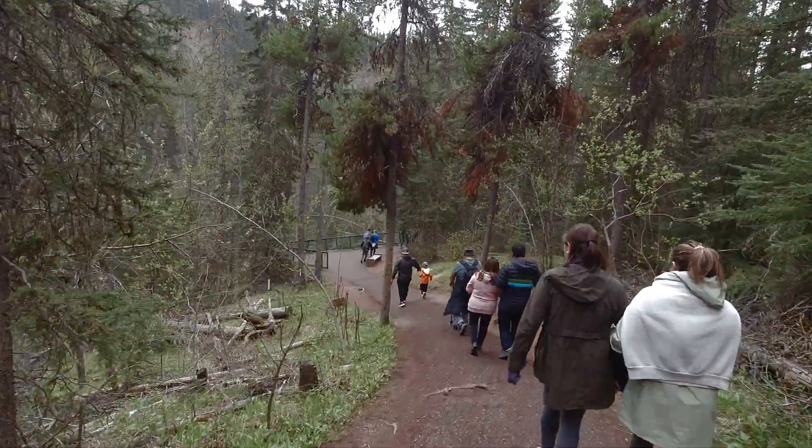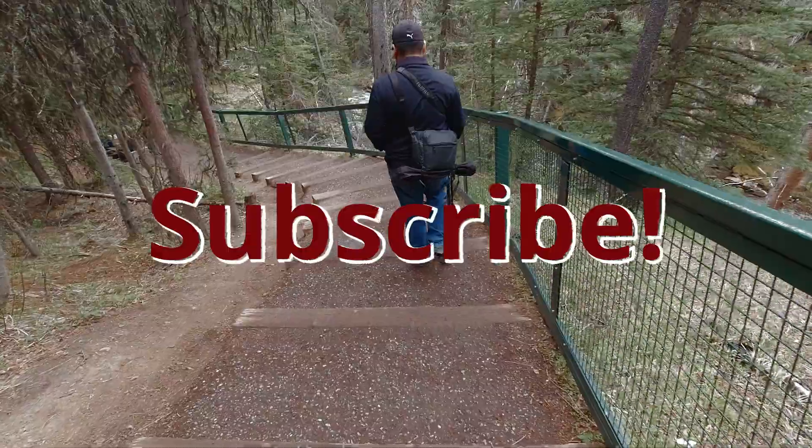And this was our guide for the famous Johnston Canyon. If you liked the video, please consider subscribing to the channel and make sure to check out our other travel videos.